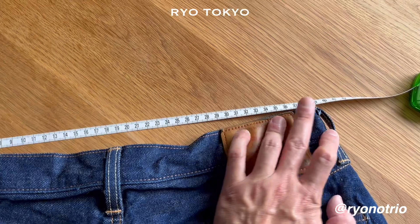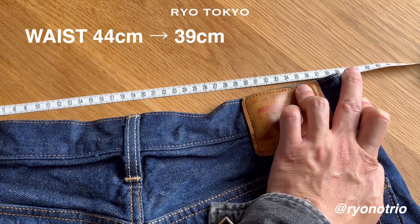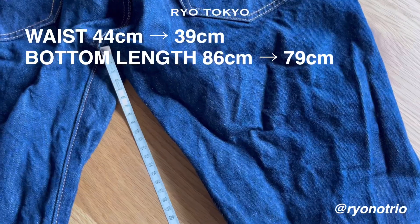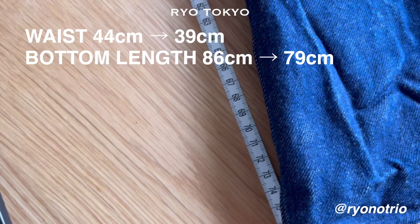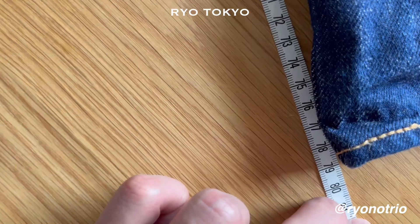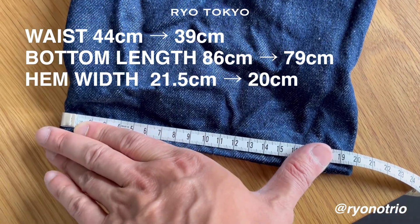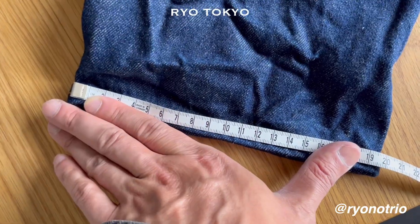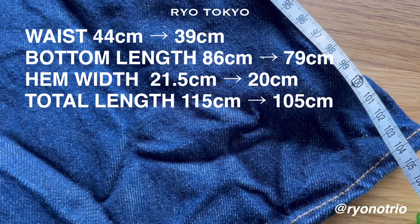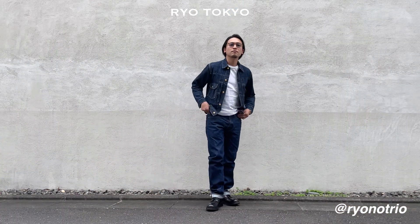The waist is now about 39 cm — it was 44 cm before washing, so it shrunk about 10 cm in total circumference. The length from the crotch is about 79 cm — it was 86 cm, so about 7 cm shrunk. The hem width is about 20 cm — it was 21.5 cm, so about 3 cm total. The total length is about 105 cm — it was 115 cm, so about 10 cm shrunk.